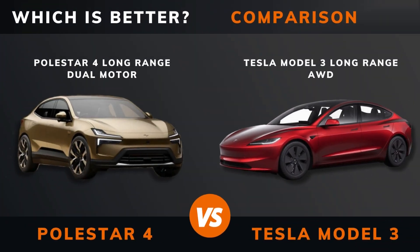Polestar 4 Long Range Dual Motor vs Tesla Model 3 Long Range All-Wheel Drive — which is better? Stay until the end to find out.